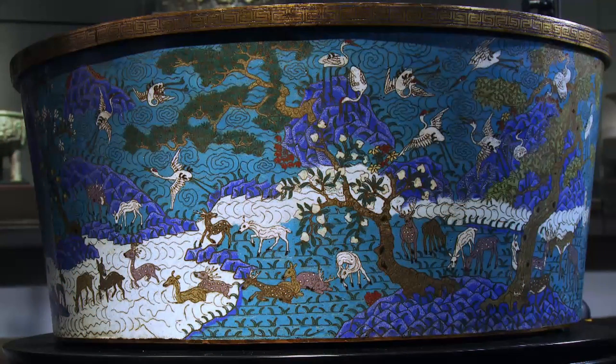The outside is designed like a Chinese painting, with a continuous landscape of rivers, waterfalls, trees and flowers in white, blue, and red tones.